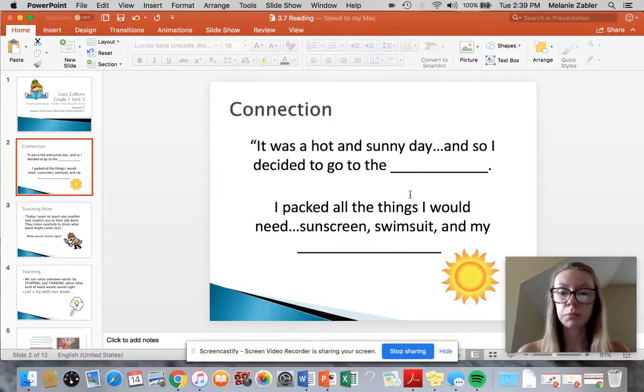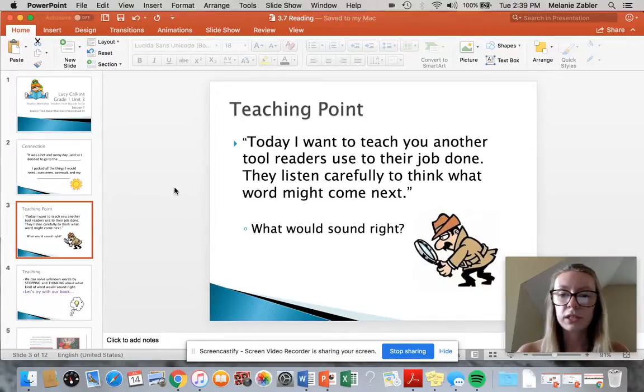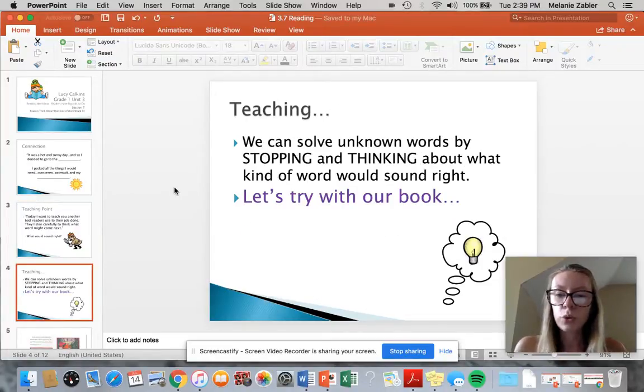So I was able to fill in the blanks by reading the sentences and thinking, what word would fit here the best? Today I want to teach you that another tool readers use to get the job done — they listen carefully to think what word might come next. What would sound right? We can solve unknown words by stopping and thinking about what kind of word would sound right.